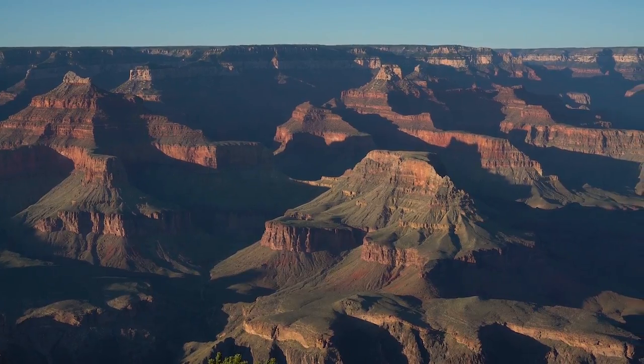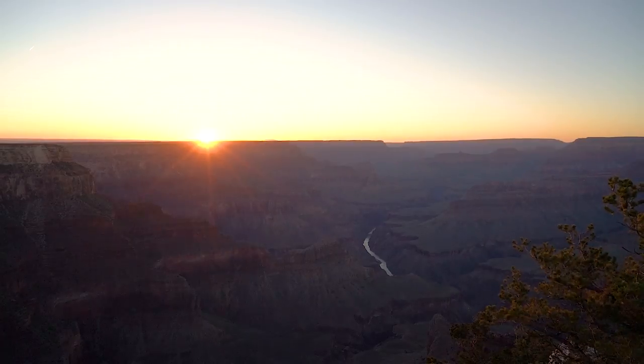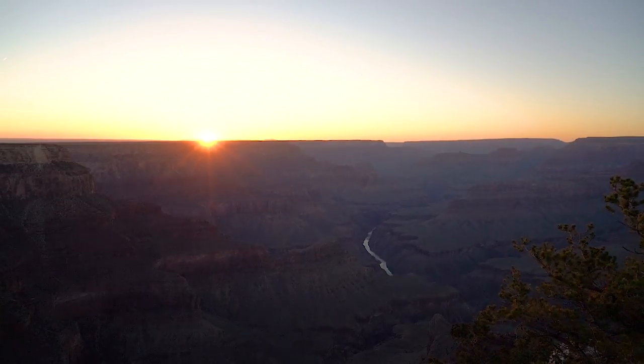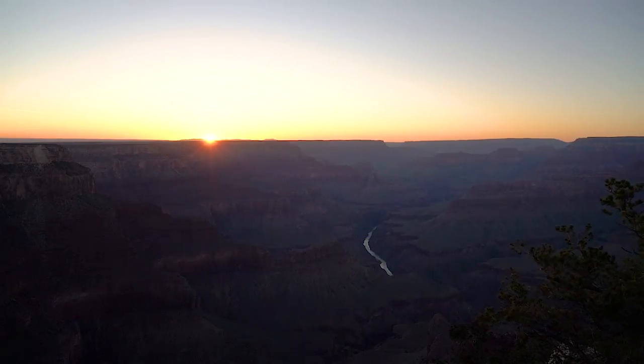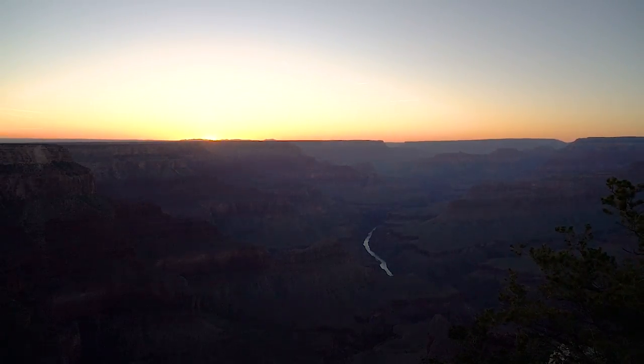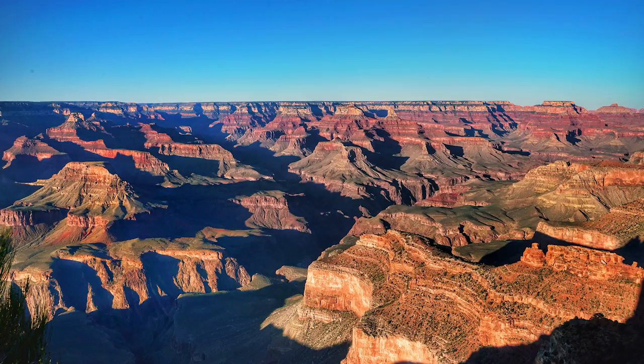There's one thing left to do that I'm very excited about — and that's to watch the sunset. I'll see you next time.